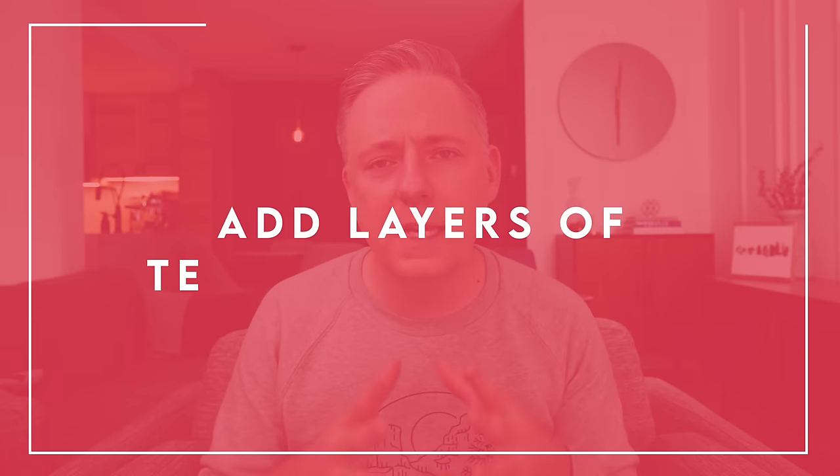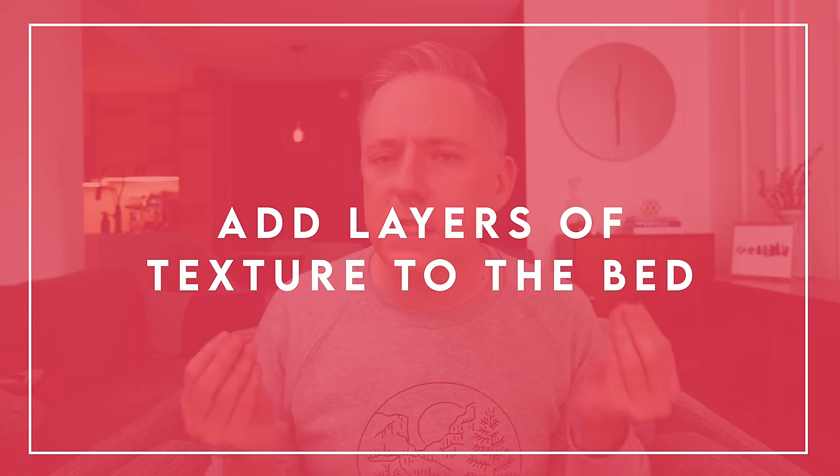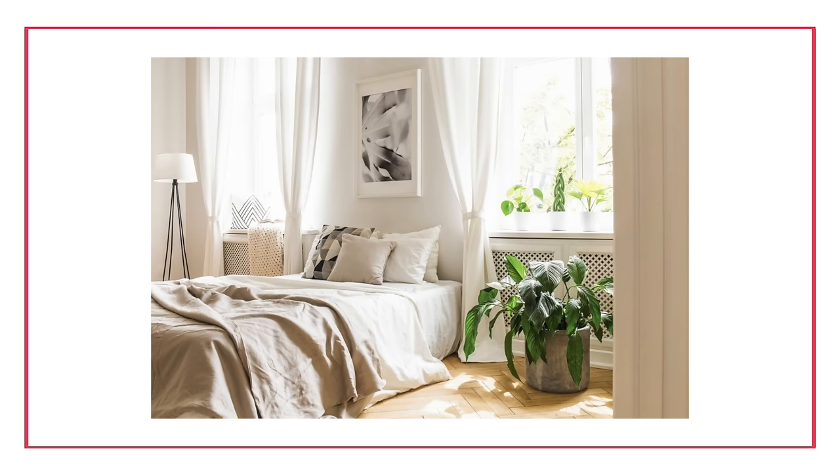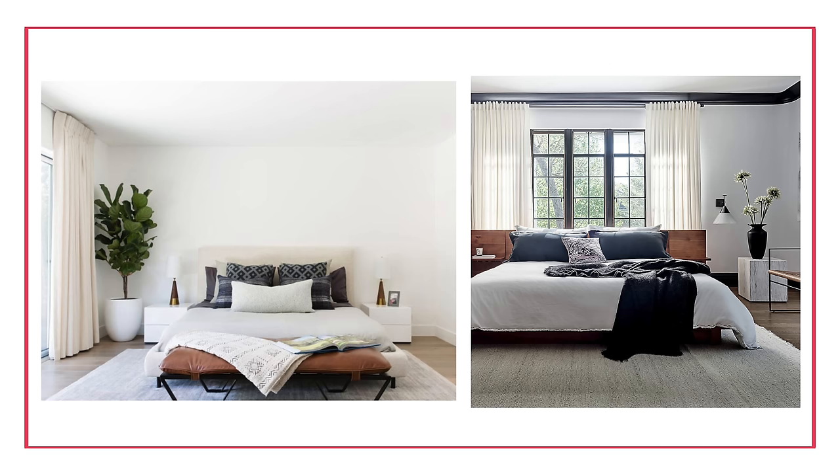Let's get started with my first tip, which is going to be to add layers of texture into your bedroom. Specifically, let's focus on that bed. So usually there's a lot of soft textures happening there, but so often people buy the bed in the bag or the basic sheet set and just throw it on their bed and they're done. There's not really a lot of contrast in different textures or different layering of textures happening on the bed, and that's something that is a little bit of a miss. If you want to upgrade your bedroom, consider adding things like a blanket along the base of your bed or even adding different pillows.